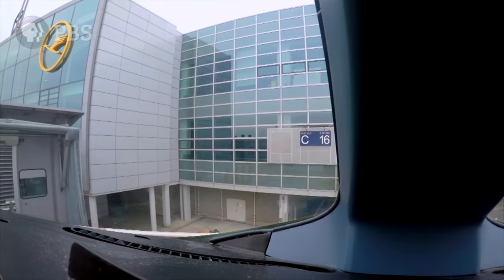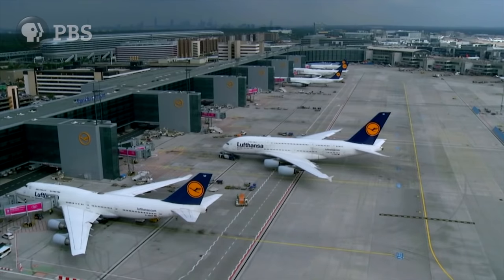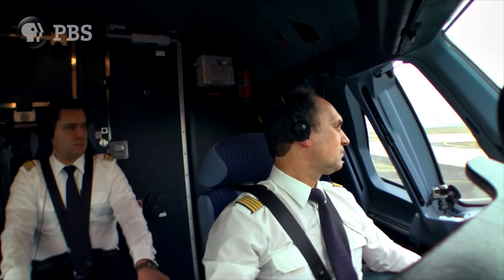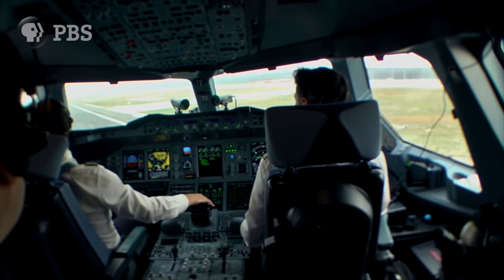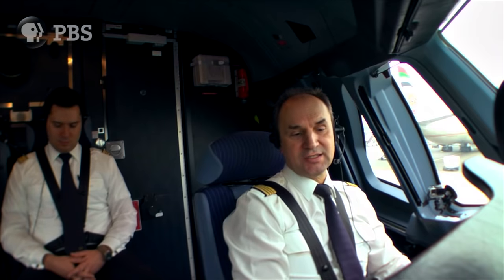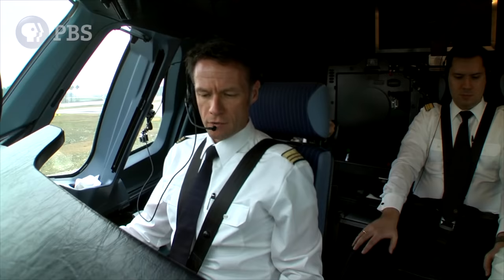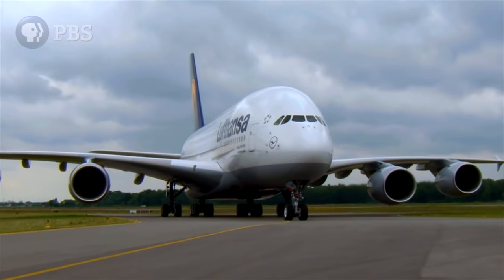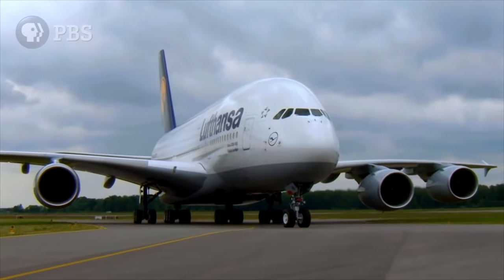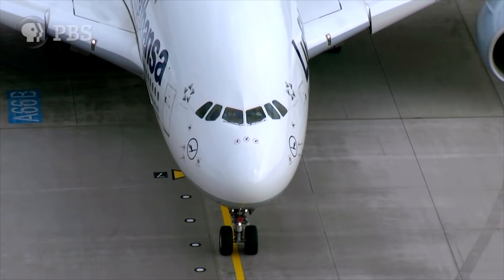Captain Joachim Schwarzenberg is one of the most experienced A380 pilots in the world, and he's just minutes away from take-off. The after-start checklist. It's easy to take this moment for granted, but every take-off is an act of gravity-defying brilliance.